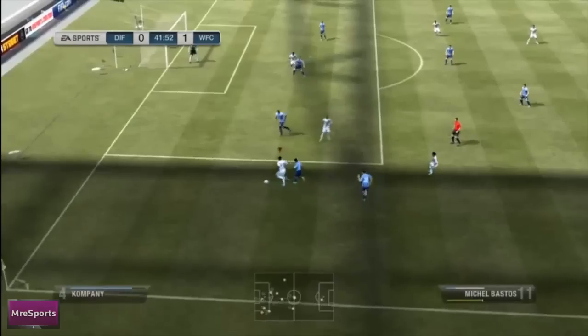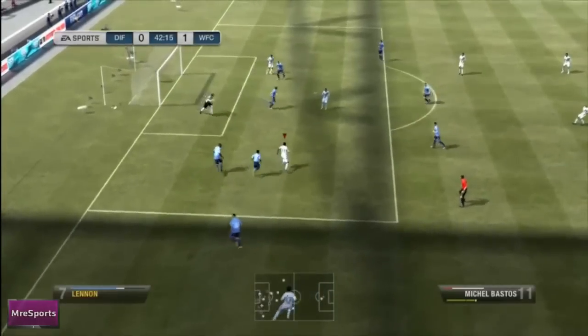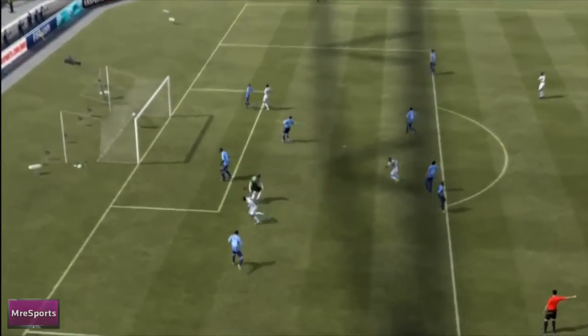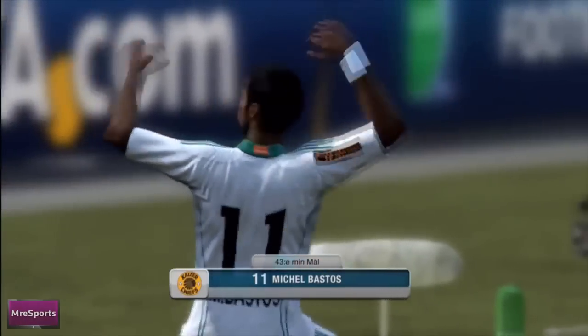Does that deserve a replay? Of course it does. Couldn't even show you the whole thing, there were so many skills in there. Look how he out does the right back, does the centre back, forces the keeper to come out and finesses it perfectly. Wow, deserving number one. Nothing more I can say about that. Michel Bastos, good goal.